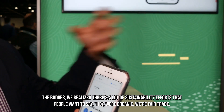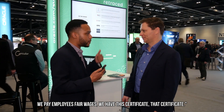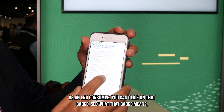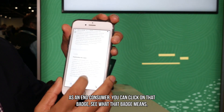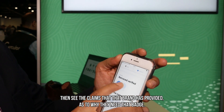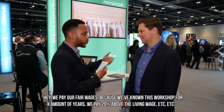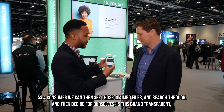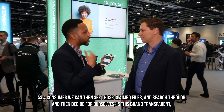Badges — we realize that there are a lot of sustainability efforts that people want to communicate: we're organic, we're fair trade, we pay employees different wages, we have this certificate, that certificate. We want to condense it to make it simple — what does this certificate mean? So we create different badges with regards to social sustainability, ethical sustainability, and environmental sustainability. If you have those certificates, you automatically get this badge. As an end consumer, you can click on that badge, see what that badge means, and see the claims the brand has provided as to why they deserve that badge. They give a quick explanation — for example, we pay fair wages because we've known this workshop for X amount of years and we pay 20% above the living wage. As a consumer, we can then see those claim files and decide for ourselves: is this brand transparent, are they trustworthy, and do I believe the story they're telling?